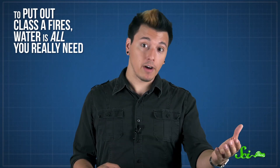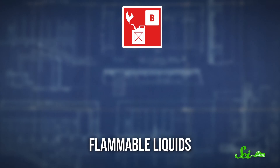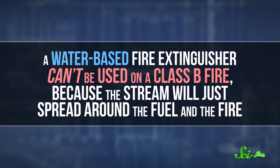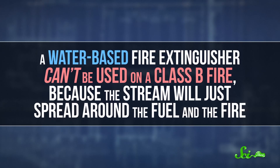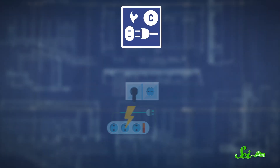The most common type of Class A extinguisher just has water in it — to put out Class A fires, water is all you really need. A Class B fire can be fueled by flammable liquids like gasoline or paint, or by flammable gases like propane. A water-based fire extinguisher can't be used on a Class B fire, because the stream will just spread around the fuel and the fire.